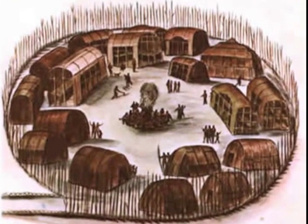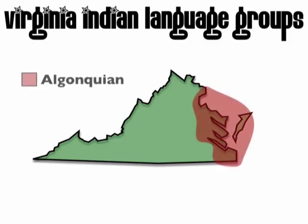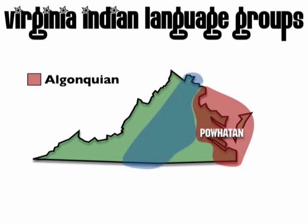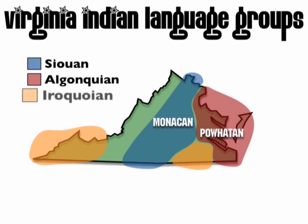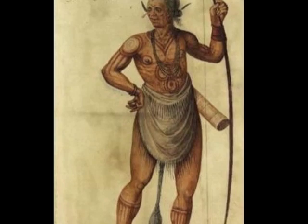We're going to start off by exploring a Powhatan Indian village. Remember, the Powhatans were here before the English settlers. They were part of the Algonquian language group in the eastern part of Virginia. In the Piedmont region lived the Siouxan language group, and the Monacan Indians were one tribe in that group. In the southern and southwestern parts of Virginia was the Iroquoian language group, and the Cherokees were a tribe in that group. Two important Powhatan Indians to know were Chief Powhatan, who led the tribe, and his daughter Pocahontas, who helped the settlers survive during their first years at Jamestown.